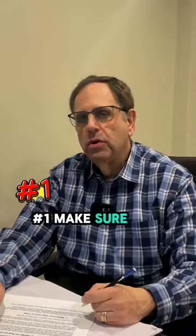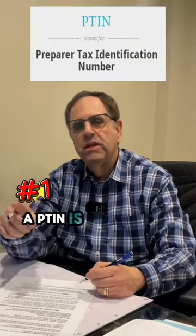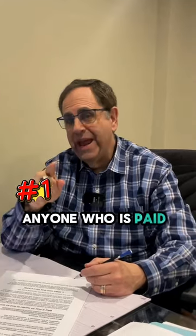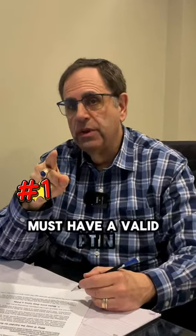Number one, make sure the accountant has a valid PTIN. A PTIN is a preparer tax identification number. Anyone who is paid to prepare a tax return must have a valid PTIN.